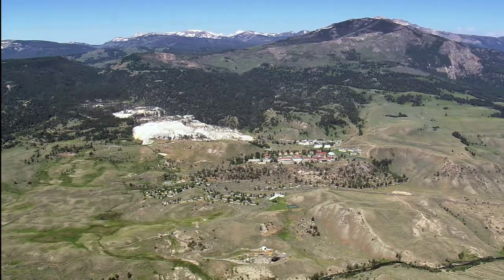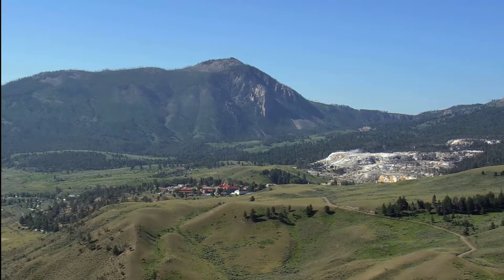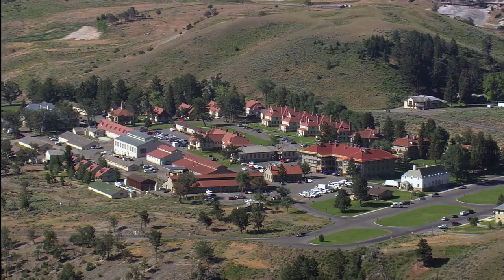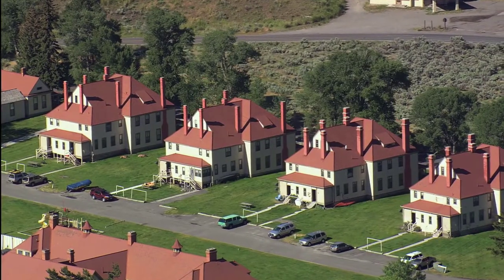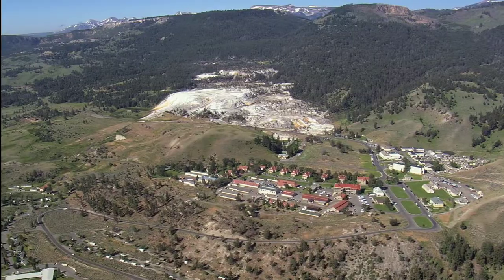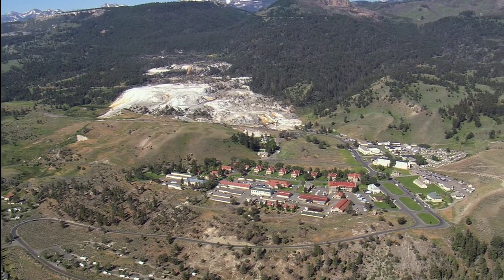Nestled between Mount Everts and the Mammoth area, about 8km from the north entrance, is Yellowstone Park's headquarters, a series of red-roofed buildings constructed in the late 1800s and early 1900s. For most of its early existence as a national park, Yellowstone was operated by the US Cavalry, with this area serving as an army post for 32 years.